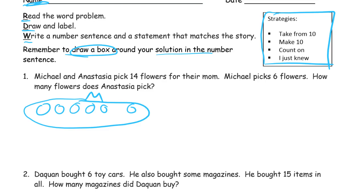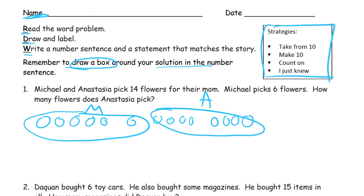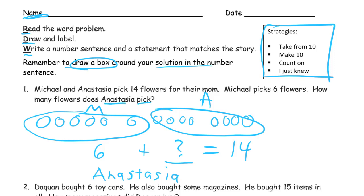So that's 6, 7, 8, 9, 10, 11, 12, 13, 14. And these are the ones that Anastasia picks. We knew Michael picked 6 — that's his 6 — plus these we have to count, so we don't know how many. And we know there's a total of 14. We figured out that Anastasia picked 8 flowers. And that's just counting on.